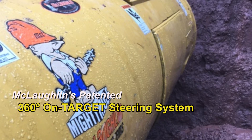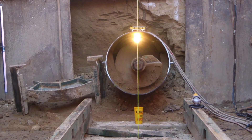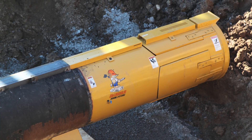McLaughlin's patented 360-degree on-target steering system can be used with any Auger Boring Machine. The on-target steering system allows contractors to monitor and control Auger Boring lines, grade and accuracy in one-pass installations for casings from 16 inches up to 72 inches in diameter.